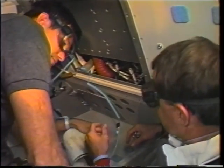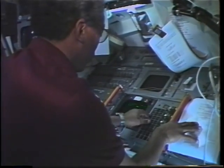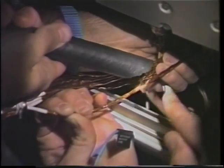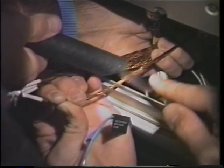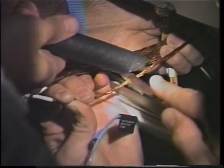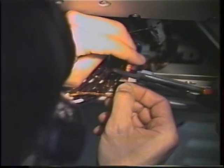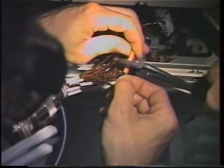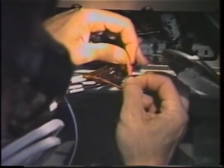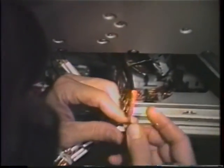Early in the mission, we knew we had a problem with one of the sets of tape recorders on the AFP-675 payload. So Blaine and I performed an in-flight maintenance procedure that was extremely well developed by the ground. We executed a procedure by which we spliced into a couple of wires to be able to send the data to the ground instead of recording it on board. Guy had to make sure the AFP-675 was safe and powered down before we went in there with all these wires. We were glad to hear a few days later that they were getting great data, and it helped make that part of the mission stay alive and continue working.